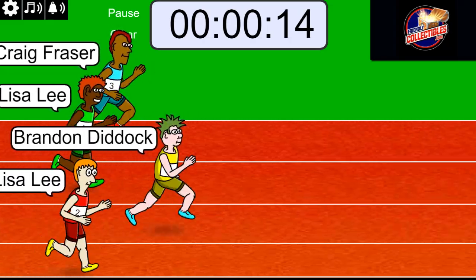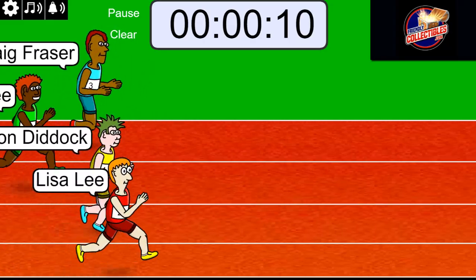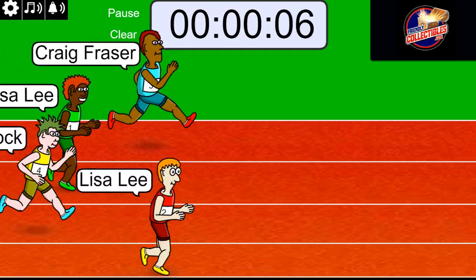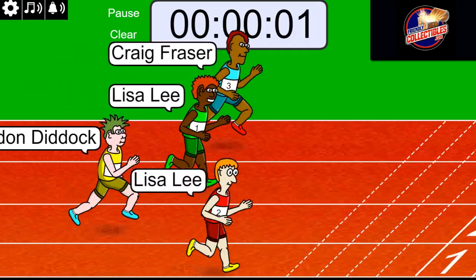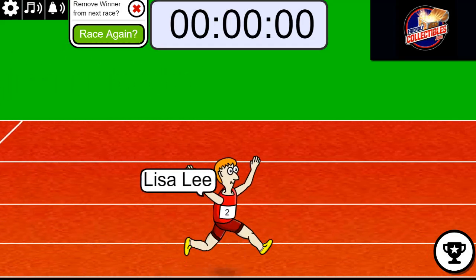Who has got the luck on their side? Lisa L with eight seconds left is out front, but Craig is close behind — five, four, three, two, one. Wow. Lisa, congratulations.